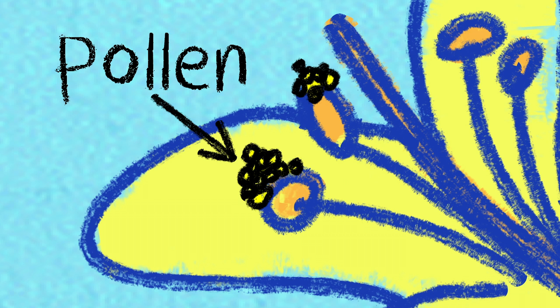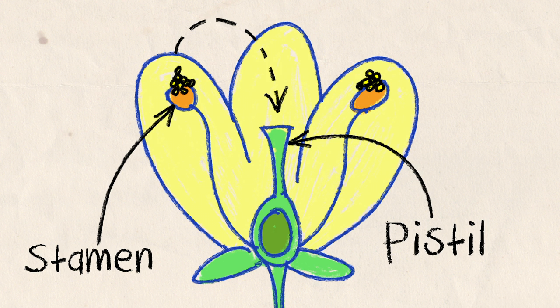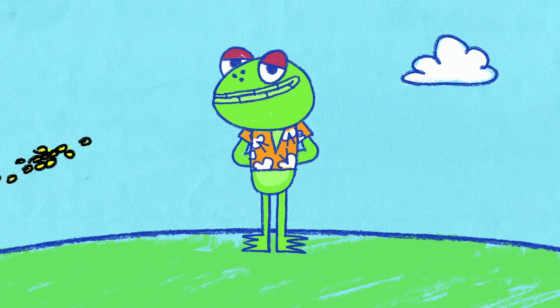If the plant wants to reproduce, the pollen needs to get from the stamen to another part of the flower called the pistil. So how does the pollen get there? Well, sometimes it's just carried on the wind. And if you have a pollen allergy, that's what makes you sneeze.